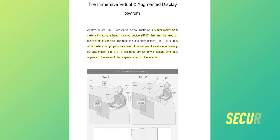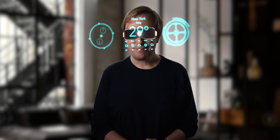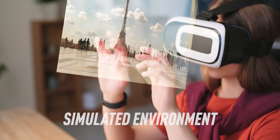Getting rid of windows actually makes the car more structurally secure and also saves on glass production costs. But who would want to be closed off in a dark metal box? This is where VR comes in. Instead of looking through a window, the virtual display would feed passengers video from the outside world or a simulated environment.